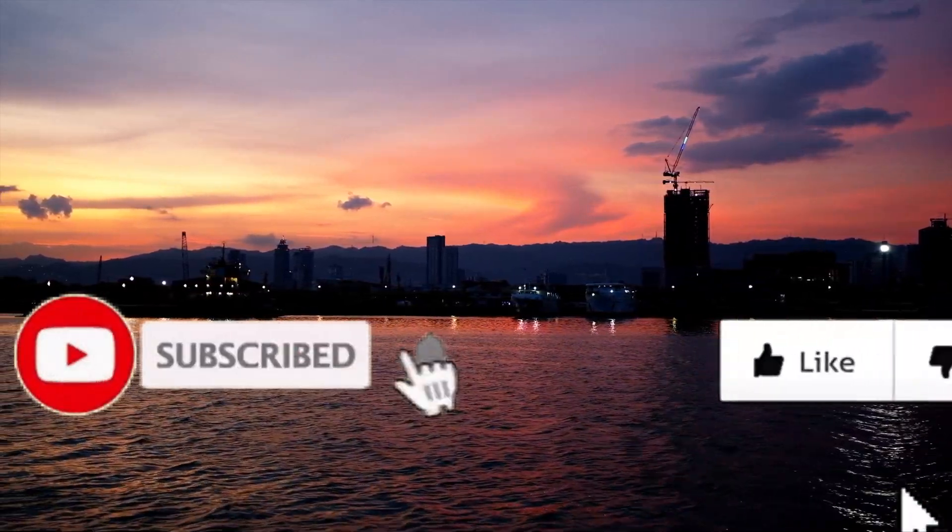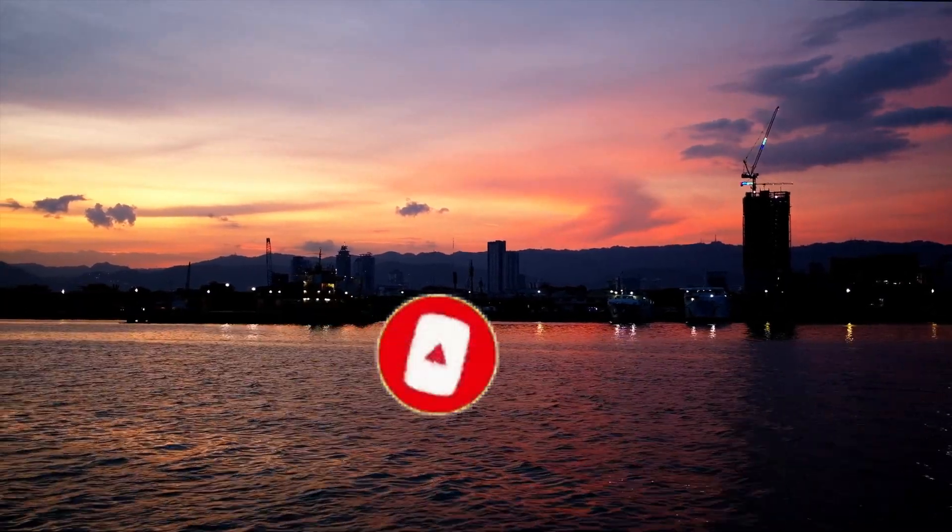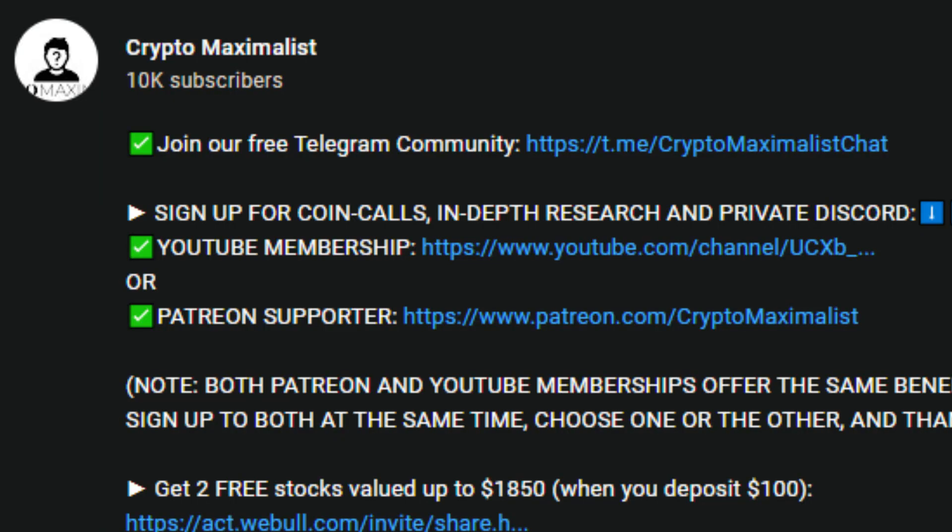First things first, please smash the like, subscribe, and hit the bell icon. YouTube is not pushing crypto content currently and our subscribers aren't getting notifications, so make sure to join our free Telegram to stay up to date with all of our videos as they are posted. Links in the description.